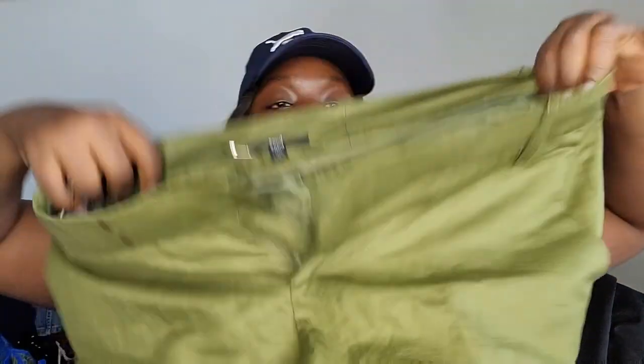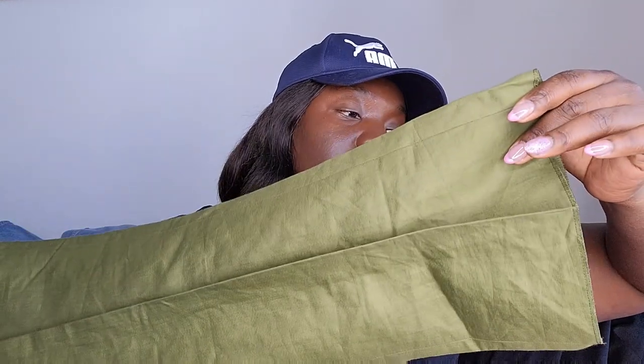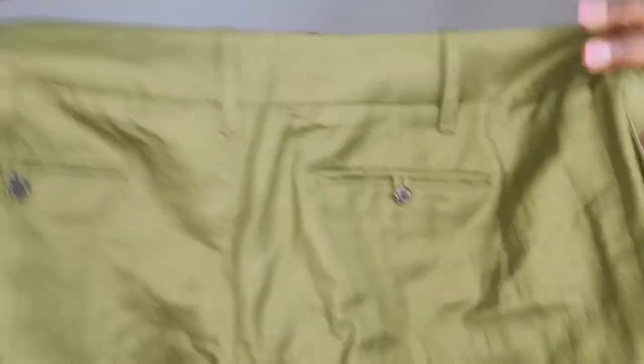Next is a Hugo Boss pant — new with tags, women's, green, straight leg, and it feels like a linen blend. The label says France 46 / US 12, but it doesn't fit me and I think it runs more like a 10. I haven't fully inspected it yet, so I'll mention any issues when I post it.